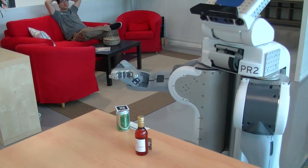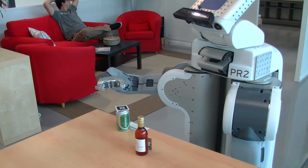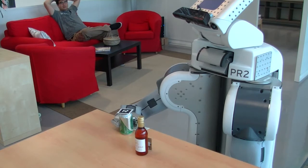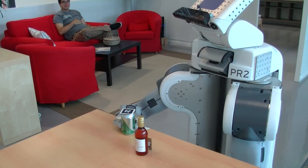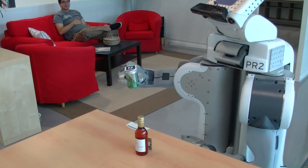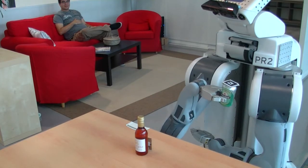Here, the robot is asked to fetch a can. The robot queries an internal symbolic knowledge base to know where to find the object. Once it gets close to the table, it localizes precisely the object thanks to 2D barcodes and computes a body configuration suited to pick up the can.